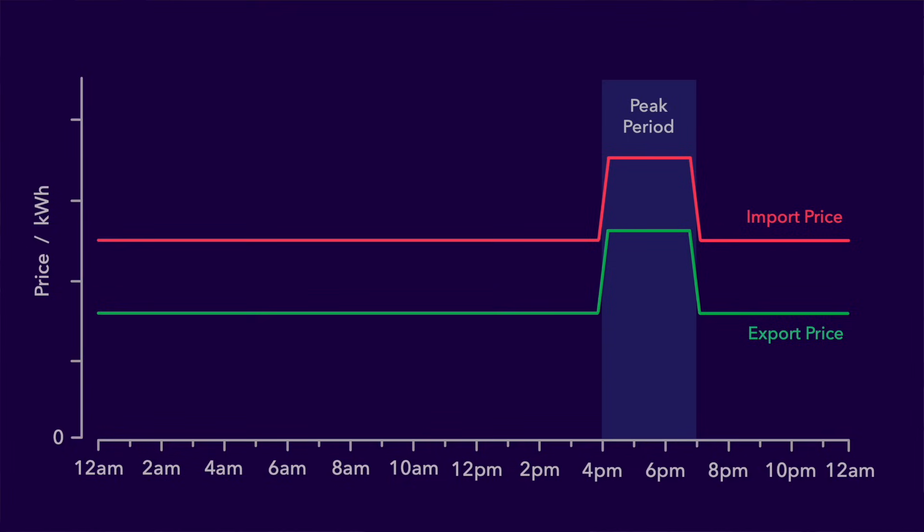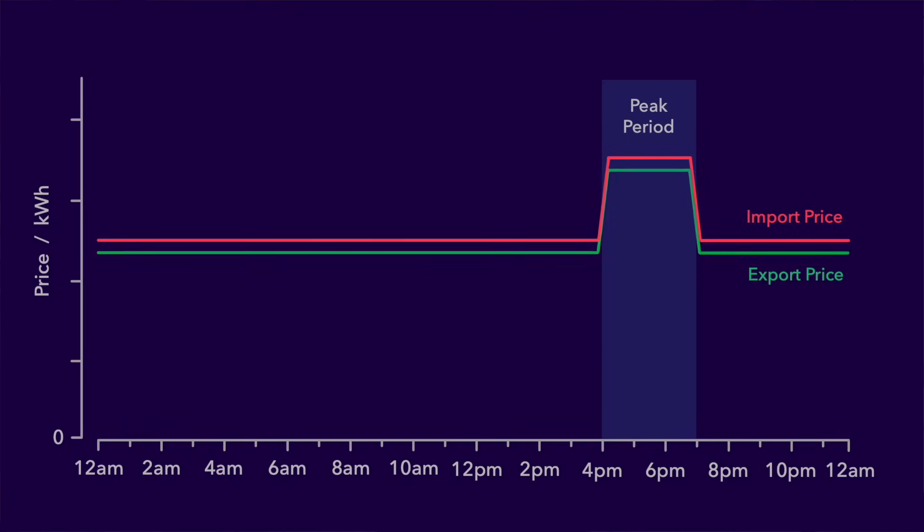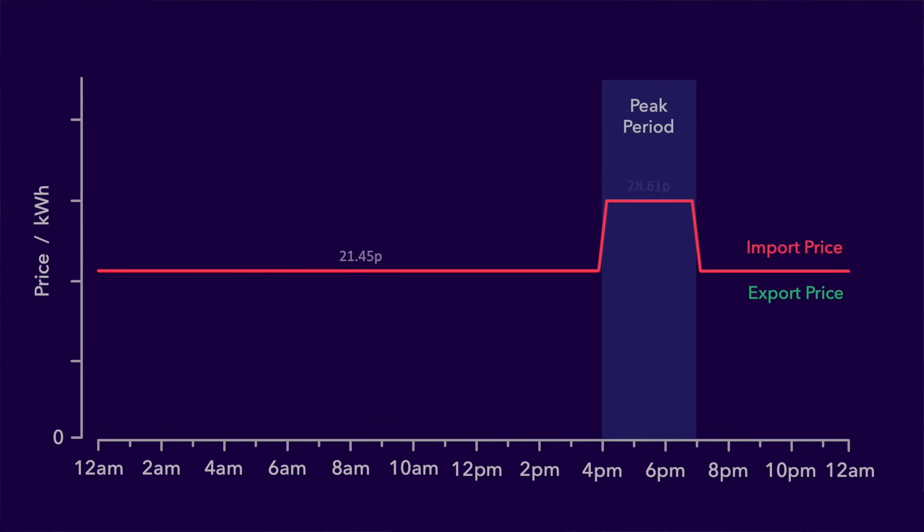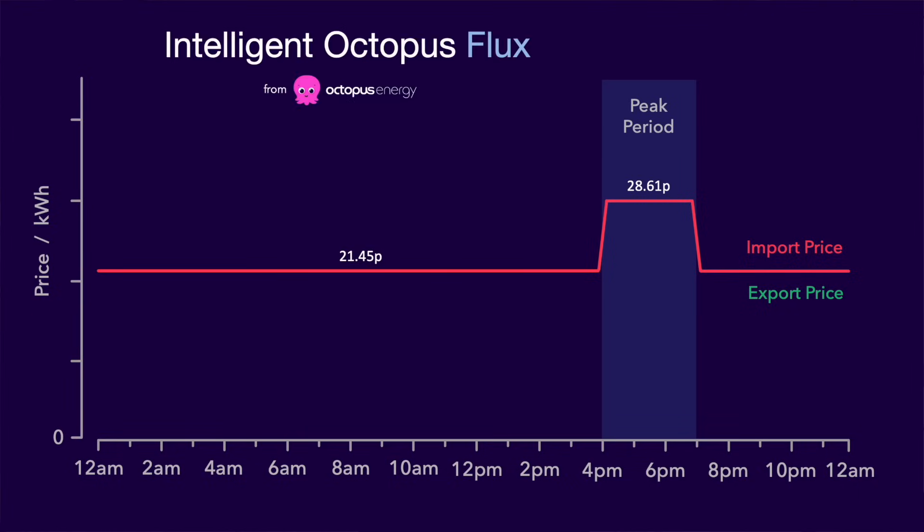The next difference is that the export rates are now the same as the import rates. That certainly took me by surprise, and later we'll look into what that means when using the tariff, including infinitely sized batteries. The next difference is that the rates are slightly lower than for Octopus Flux. And again these rates are from the 1st of April onwards. So there you have it — Intelligent Octopus Flux.